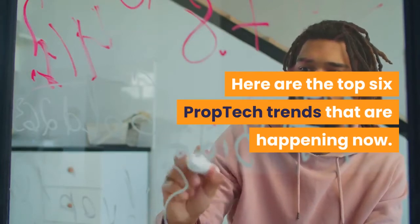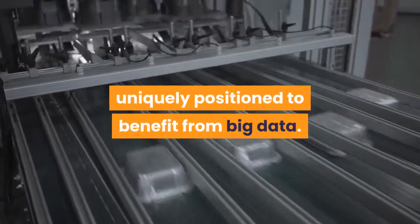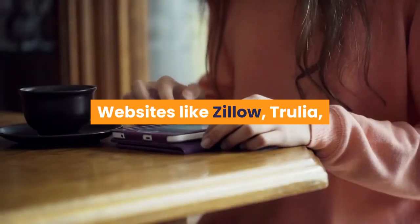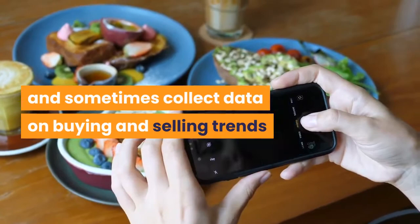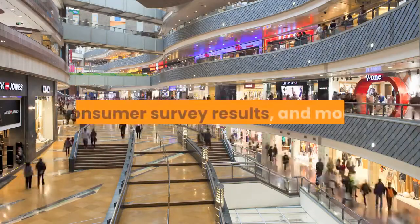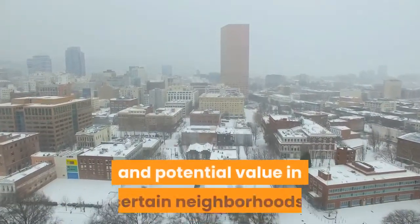Big data: the real estate and property management industries are uniquely positioned to benefit from big data. The more data we have, the more data-driven decisions we can make. Websites like Zillow, Trulia, and Redfin have disrupted the real estate industry using the power of big data. These companies are able to compile and sometimes collect data on buying and selling trends in a specific area, traffic, demographic information, and consumer survey results.